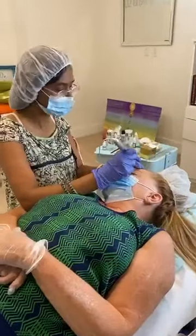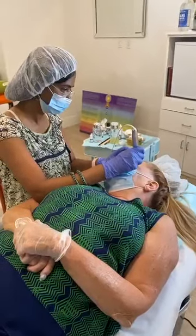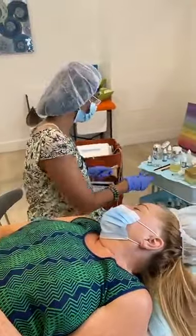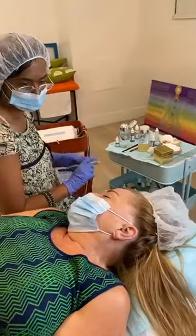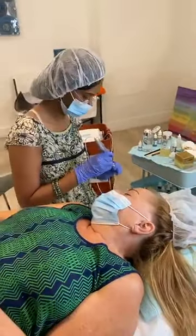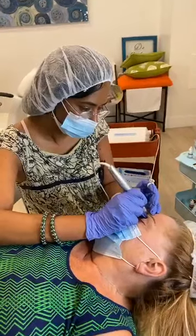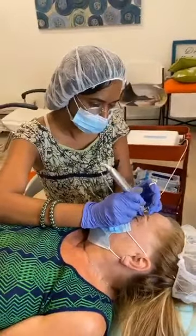Hi guys, we are here doing semi-permanent makeup. This is Ani, the owner — she is doing it on one of our clients. As you can see, we're taking extra precaution like always during our semi-permanent procedure: the right disinfectants, masks, gloves, always a new needle, always new everything for each client. She's doing a tattoo repair and touch-up using a micro pigmentation machine.